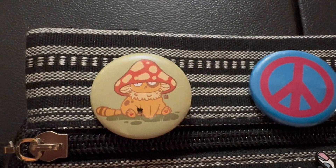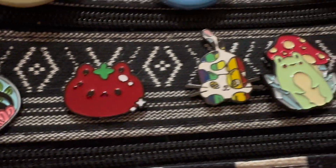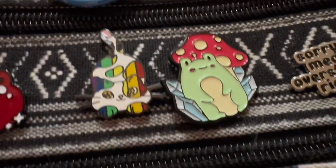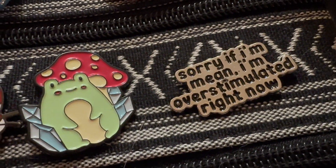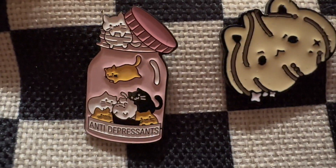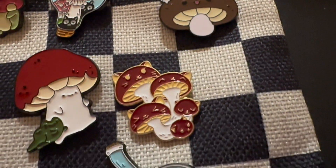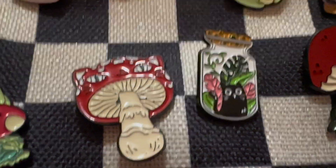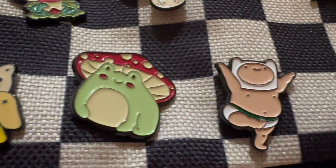I have these pins: this one I got from Hot Topic, this one I've had forever and I think Kyle gave it to me, and this one is 'scared of spiders and future.' You didn't see this mushroom guy, or this frog mushroom with crystals, or another froggy mushroom, kitty mushrooms — this mushroom is cute. If you can't tell, I love mushrooms and cats.